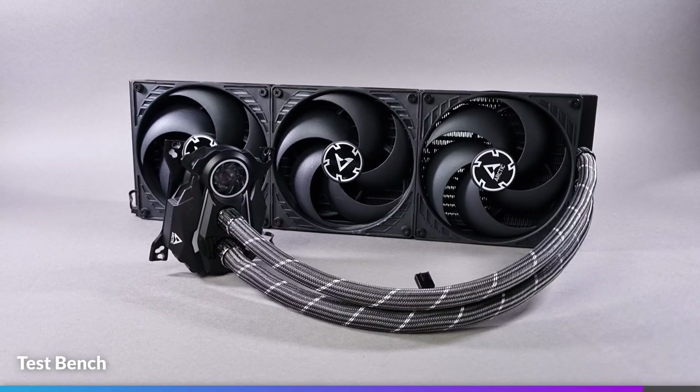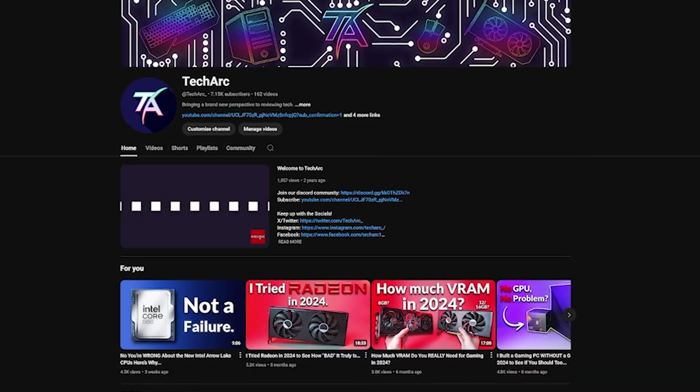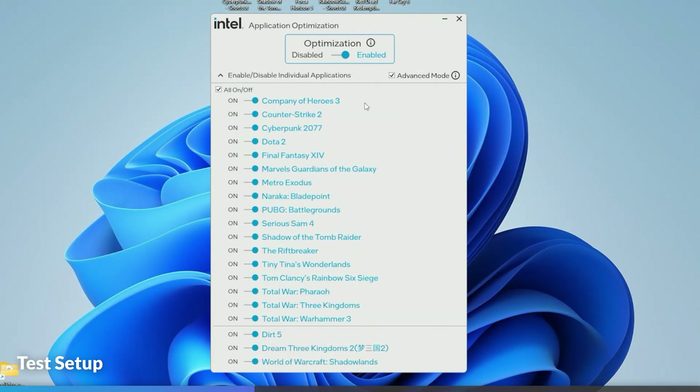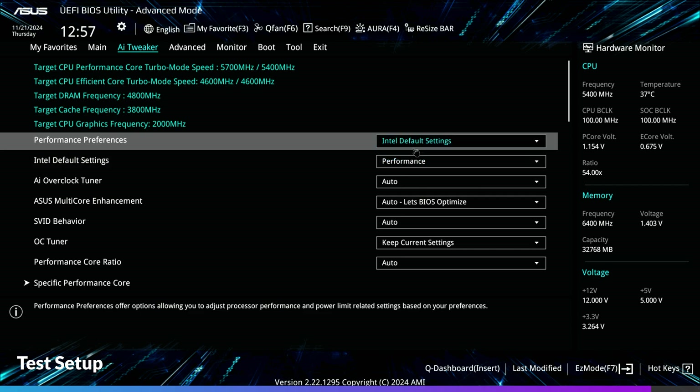We're also using a 980 Pro 1TB SSD and the Arctic Liquid Freezer 2 420mm AIO. We're using an RTX 4070 — the only GPU available due to budget constraints as a small channel. To counter this, we'll go through CPU-bound games at 1080p and 720p in 4 games, then 4 more GPU-bound games in bar charts. Both CPUs are set to high-performance power plans — Ryzen High Performance on AMD and Intel APO enabled — with the 285K set to Intel defaults on the performance setting, not extreme.